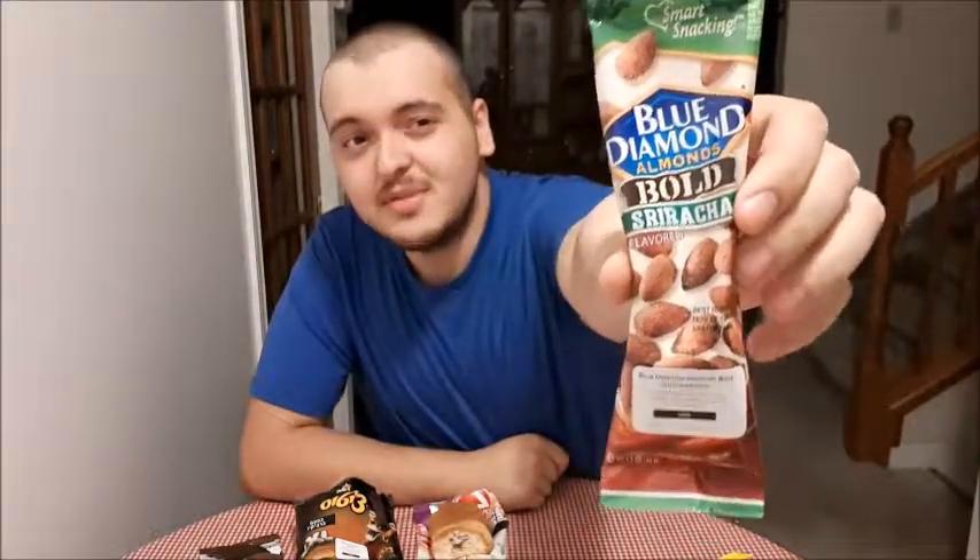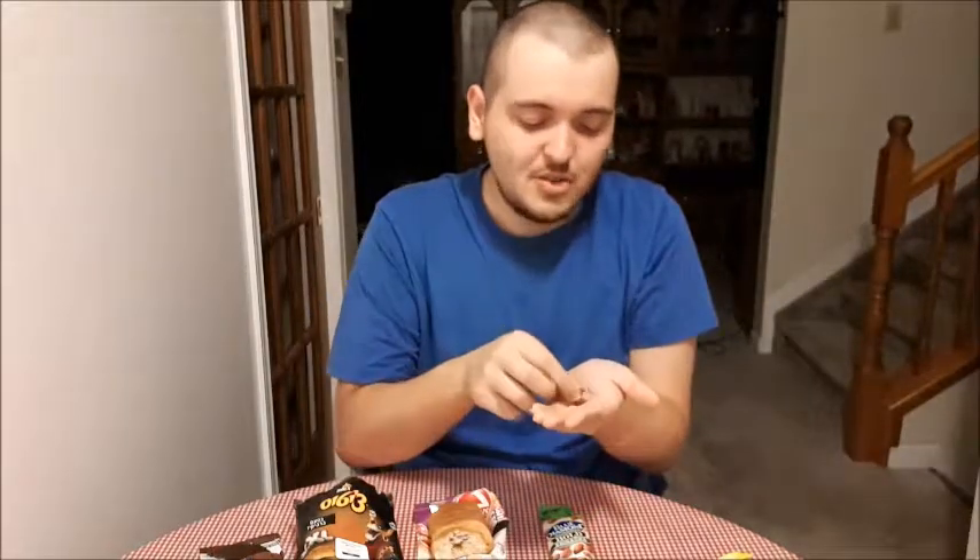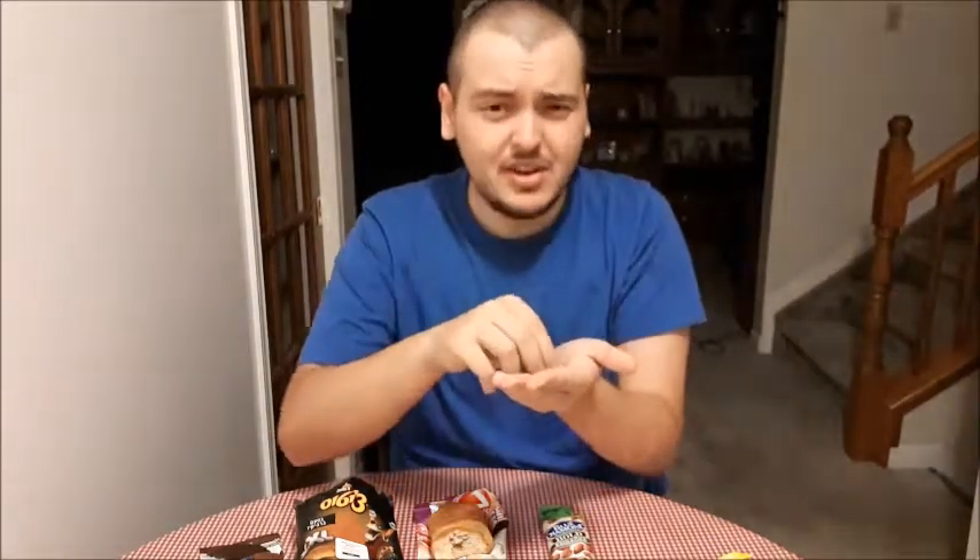Next up is sriracha flavored almonds from the USA. I love almonds, I love sriracha — let's see if they go good together. There are a couple almonds right here, there is a coating on them, it looks like it might just be sriracha powder. Let's give it a try.